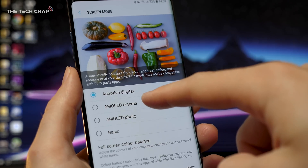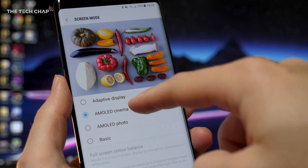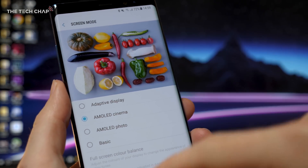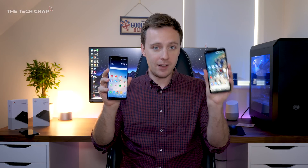But if you put the Galaxy S8 or Note 8 in cinema display mode, which is actually the most color accurate — it's like 100% of the DCI P3 cinema standard — and then match the brightness to the Pixel 2, you'll see that they're actually very similar. So when you put it in basically color accurate mode, it becomes a bit duller, a bit more almost sepia tinted like the Pixel 2.